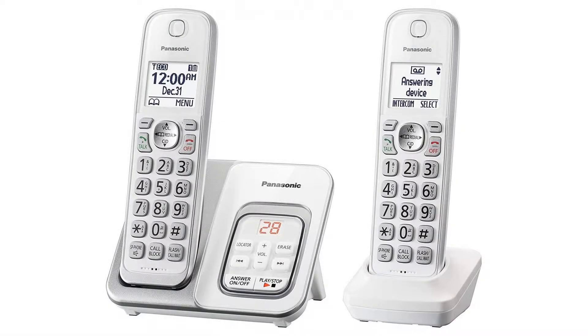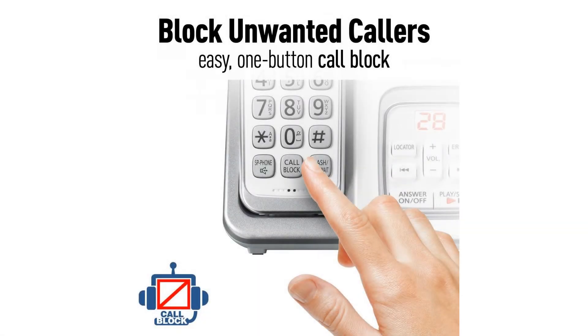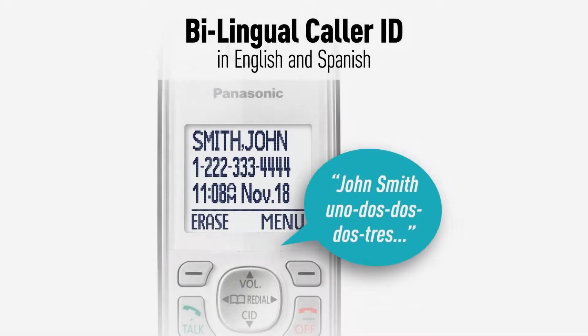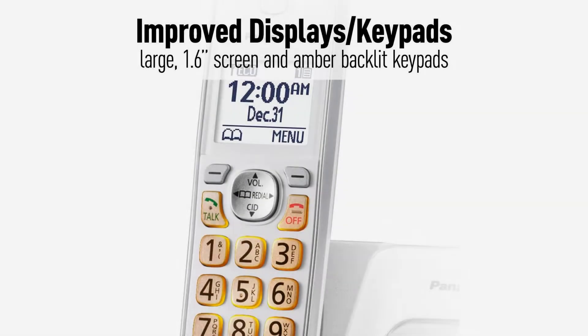Panasonic expandable cordless phone system with answering machine and call block, 2 cordless handsets, KX-TGD532W white. 1-touch telephone call block — register up to 150 numbers with 1-touch call block on the cordless phone base unit and cordless handsets. Compatible with hearing aid T-coil, TIA-1083 compliant, bilingual.